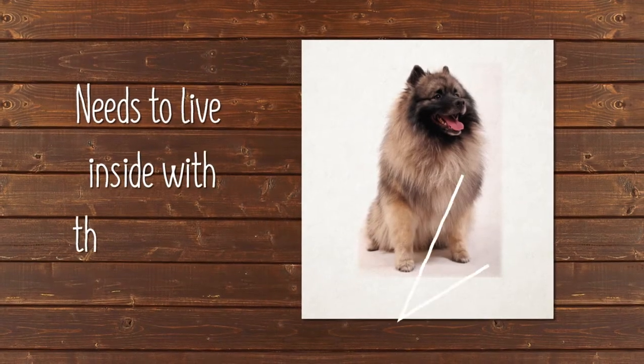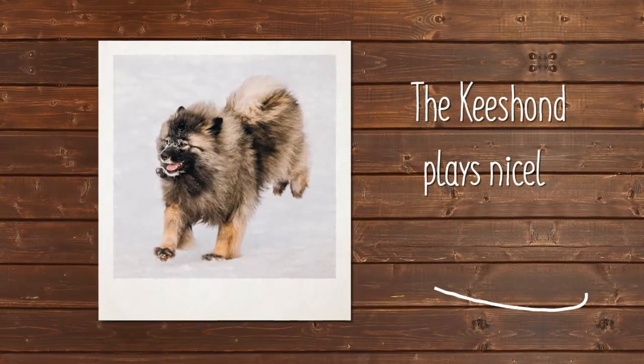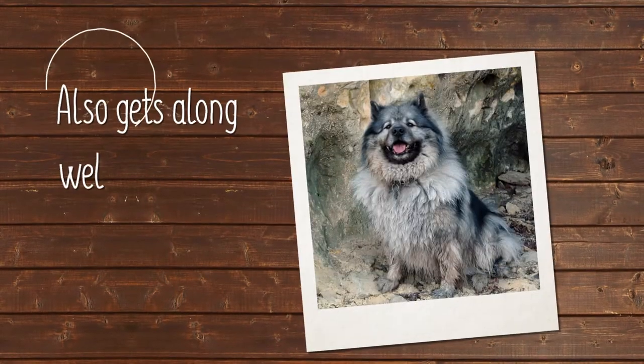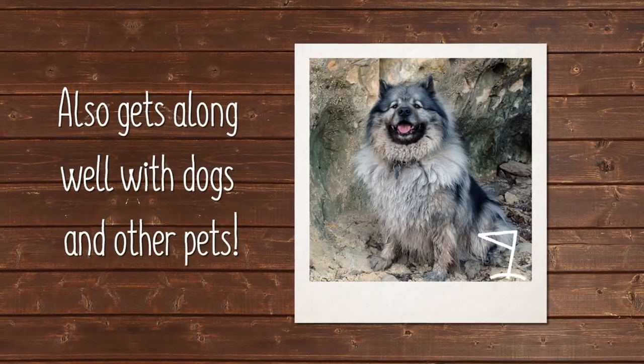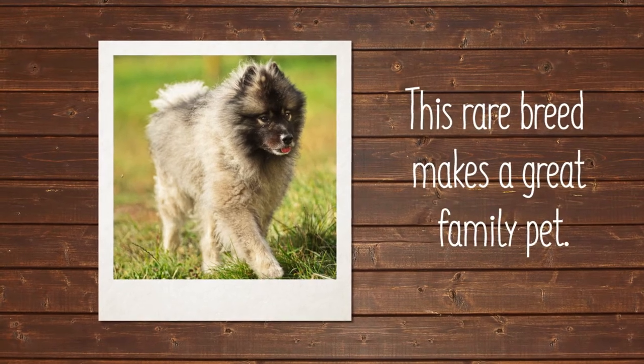A Keeshond needs to live inside with their families and participate in all daily activities. The Keeshond loves children and plays nicely with them, and also gets along well with other dogs and pets if they are introduced to them at a young age. Keeshonds, though rare, make great family pets.